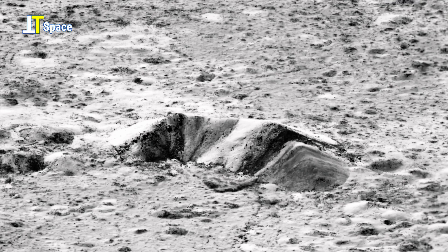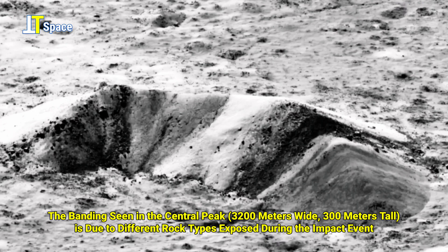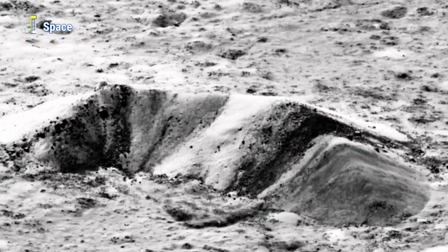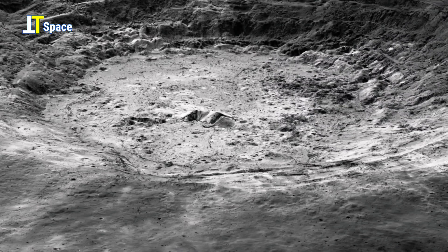The banding seen in the central peak, which is 3200 meters wide by 300 meters tall, is due to different rock types exposed during the impact event. But what are those different rock types and how did they form? It's still an unsolved mystery.